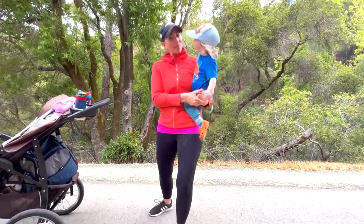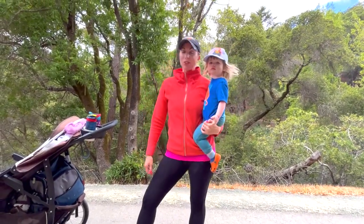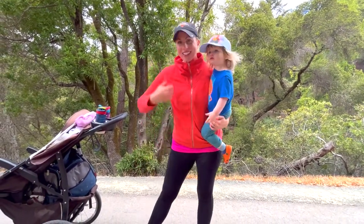Hi there, Parents of the Peninsula. I'm Erin Tumas and I'm here at Sawyer Camp Trail. This is an awesome place for you to keep your kids busy, having fun, learning about nature, and outside this summer. Let's check it out together.